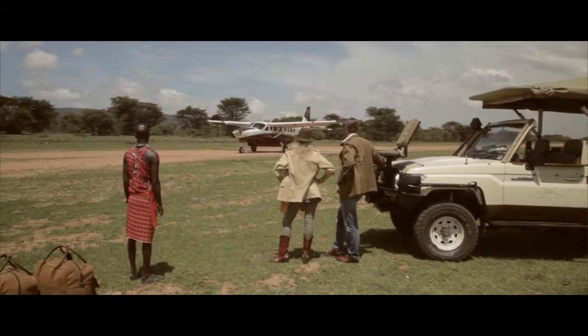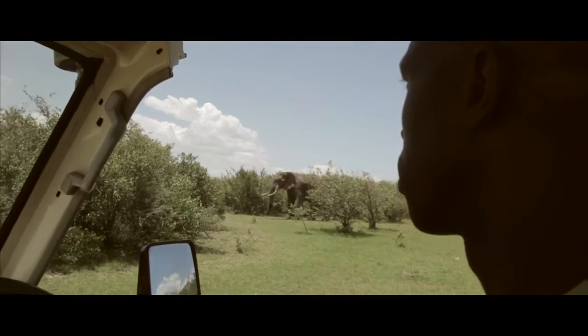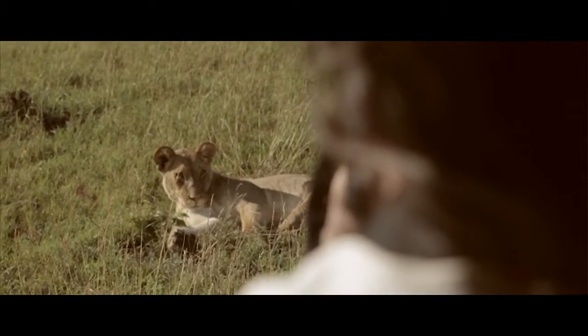Flying into Africa to Maasai Mara is interesting. This is the moment that you get to see the real activities that you would see back at home in documentaries. You get to see the animals on your own and you enjoy them, taking your moment and being happy with the animals together.